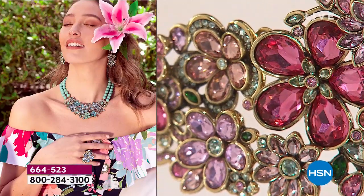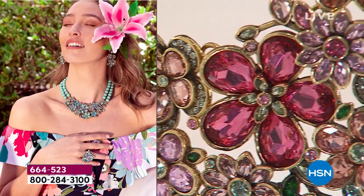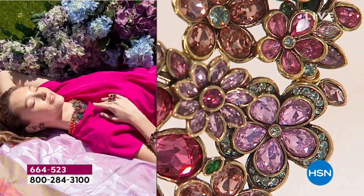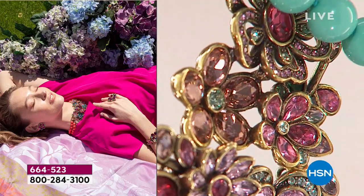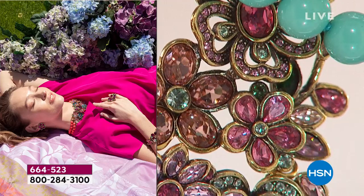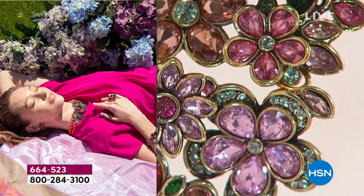You can wear this in so many different ways. Look at this — a Diane Gilman top, a little picnic, a pair of jeans, a wonderful fuchsia top. Adorable. I've got to give you some updates.